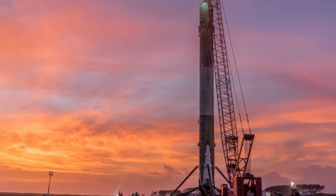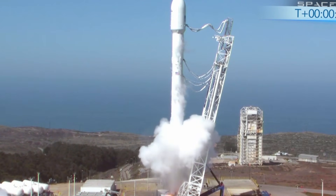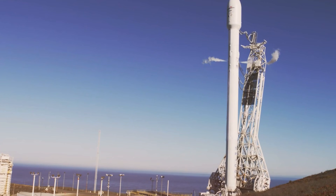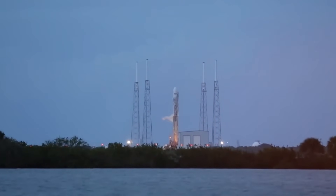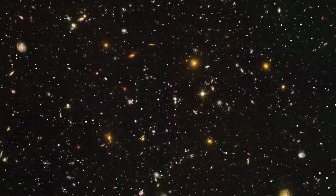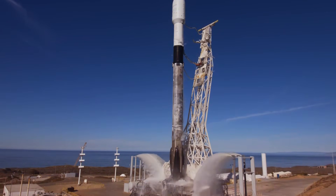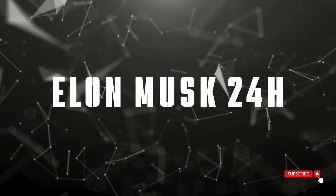Just over 13 years ago, SpaceX launched their first Falcon 9 rocket into the skies above Earth. Today, this revolutionary vehicle has not only completed its 400th successful mission, it's completely transformed the economics of space travel. In a remarkable demonstration of engineering prowess, SpaceX shattered another record, achieving the fastest turnaround time between launches in spaceflight history — just 13 days and 12 hours, demolishing their previous record of 21 days. While each Saturn V rocket launch in the Apollo era cost over 1.16 billion dollars in today's dollars, the reusable Falcon 9 has brought that price tag down to just 67 million dollars per launch.